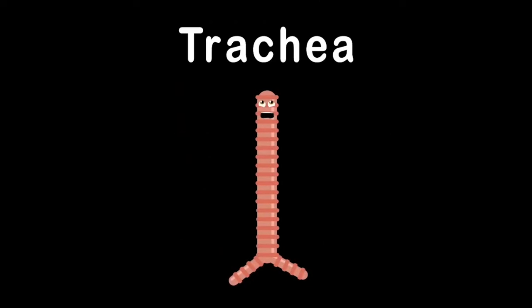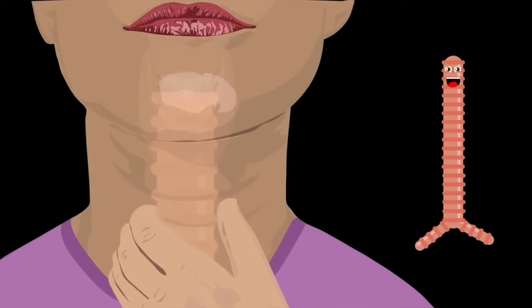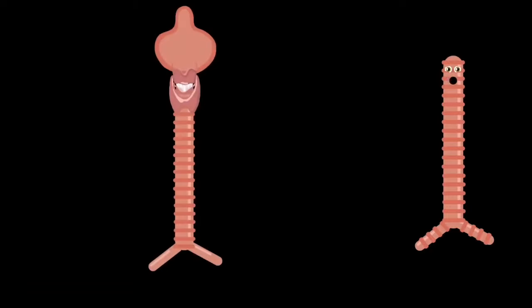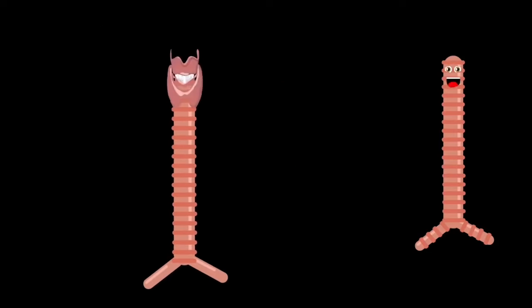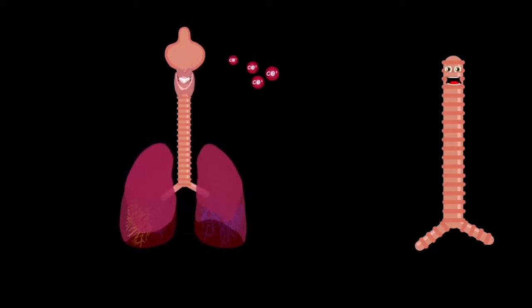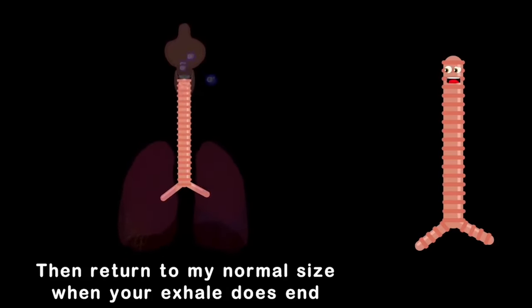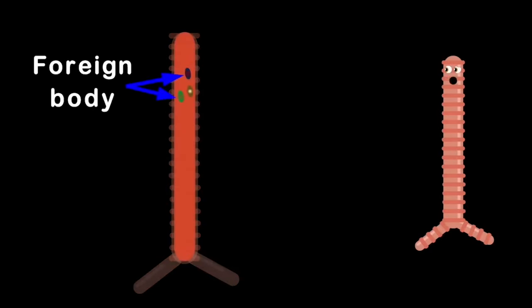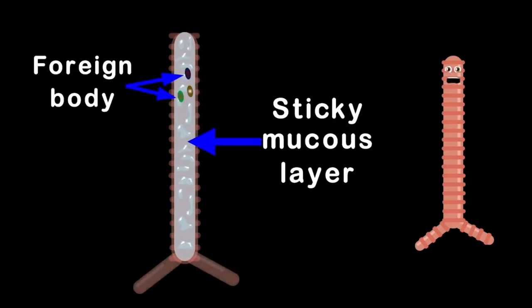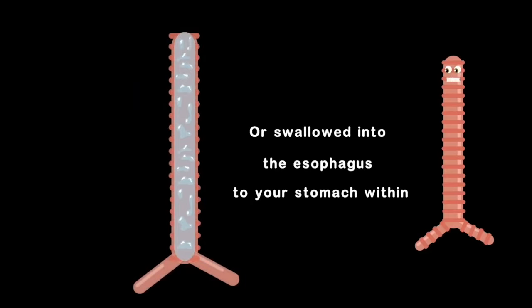I am your trachea — I'm about 4 to 5 inches long, an important part of you. When you touch your neck in the center gently and feel those bumpy ridges, now you'll know it's just me. Also called your windpipe, I'm one inch in diameter wide. I begin below your voice box and end at your bronchi. I carry oxygen from the nose and mouth to your lungs, then exhale carbon dioxide when your breathing is done. When you inhale, I slightly widen and lengthen, then return to normal size when you exhale. I even protect you from foreign bodies with a sticky mucus layer — when substances are trapped, they're either excreted through phlegm or swallowed in the esophagus to your stomach.